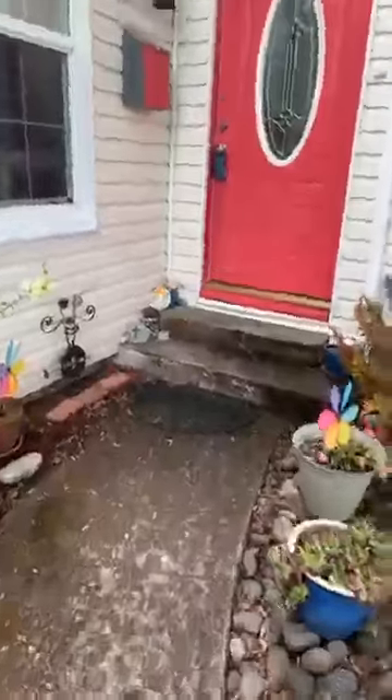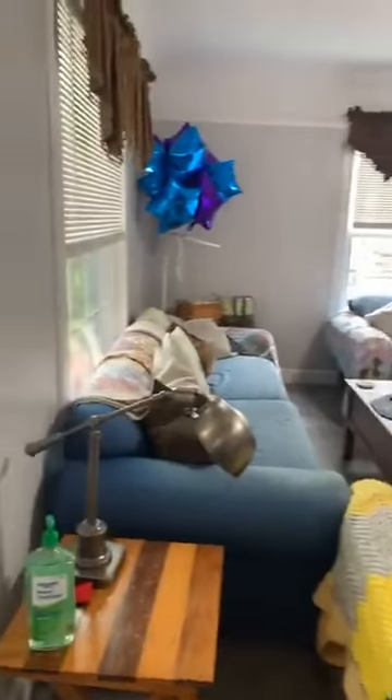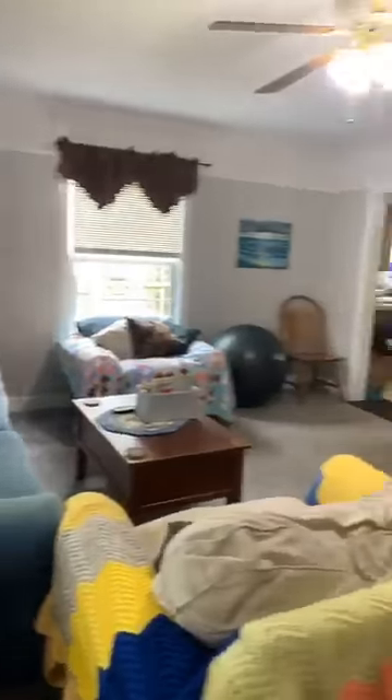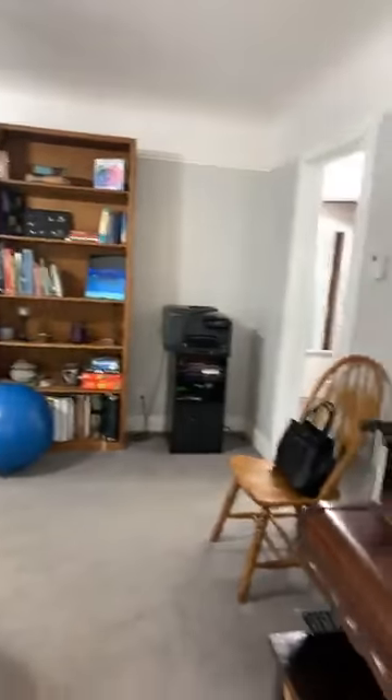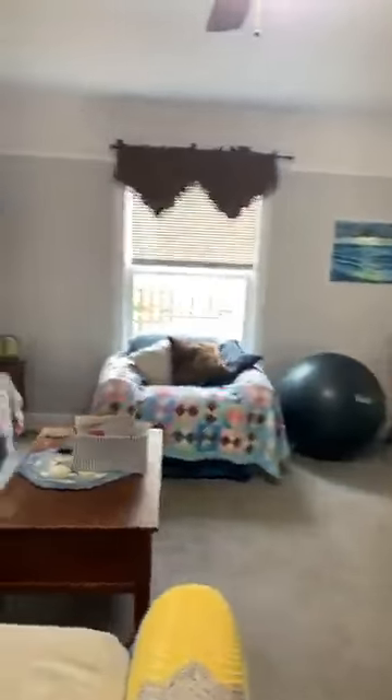Let's go inside. We've got new vinyl windows in here — nice and bright. This is the front living room. Very open feeling in here. From here we'll go into two of the downstairs bedrooms.